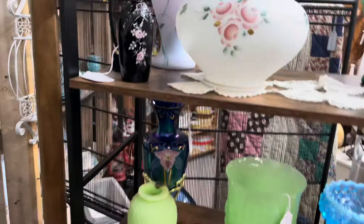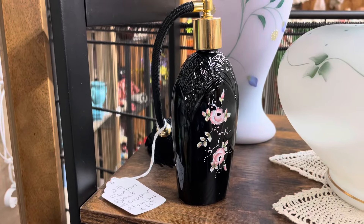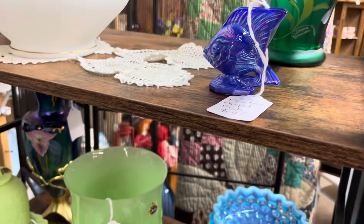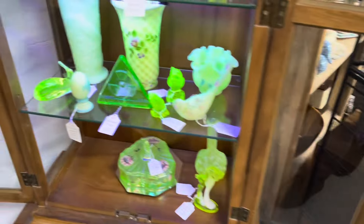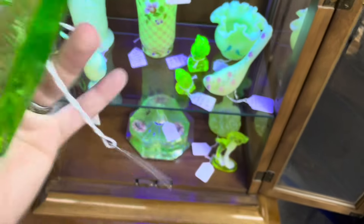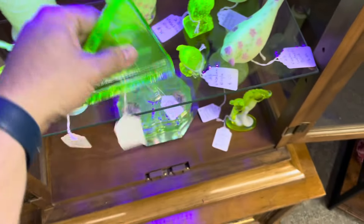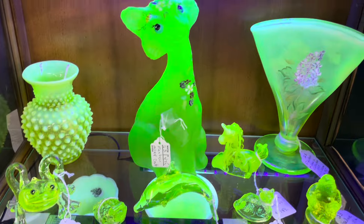Oh, copper rose — nice. And look at all this glowy glass, I thought this was awesome. Check this out: uranium glass and it's the fallout shelter sign, $75. I think I love that, that is really cool. Then he's got a key lime alley cat for $475.